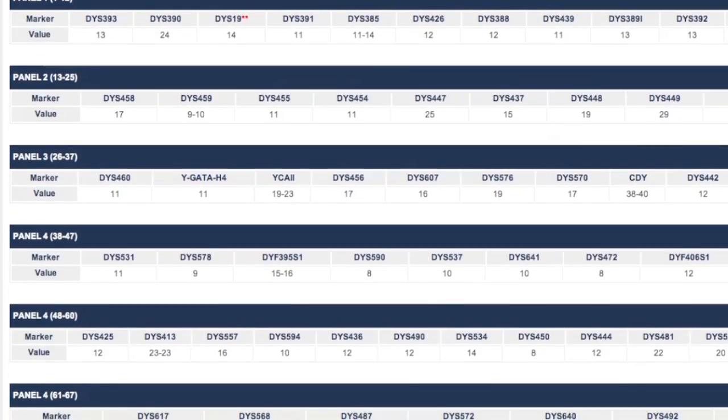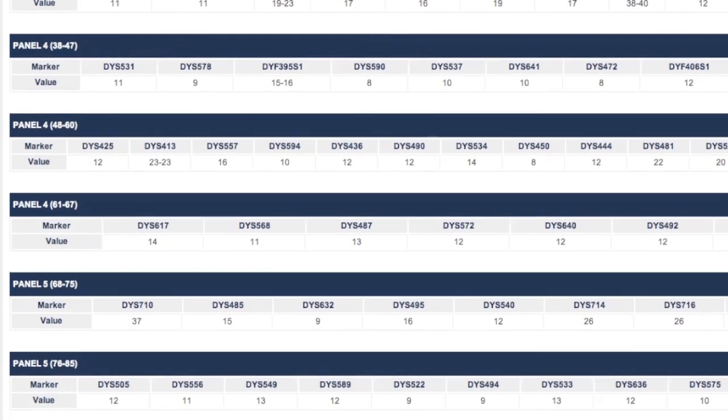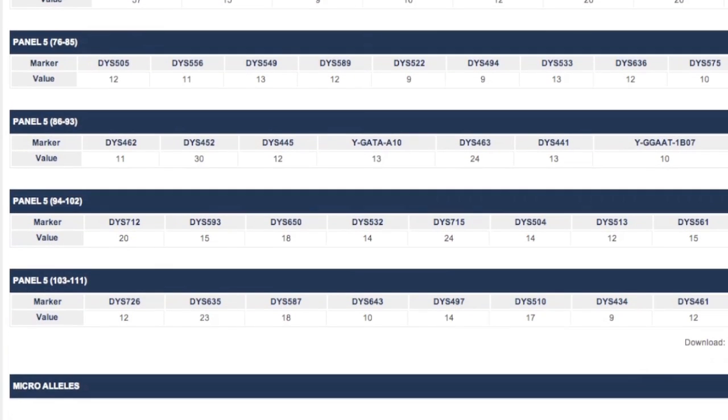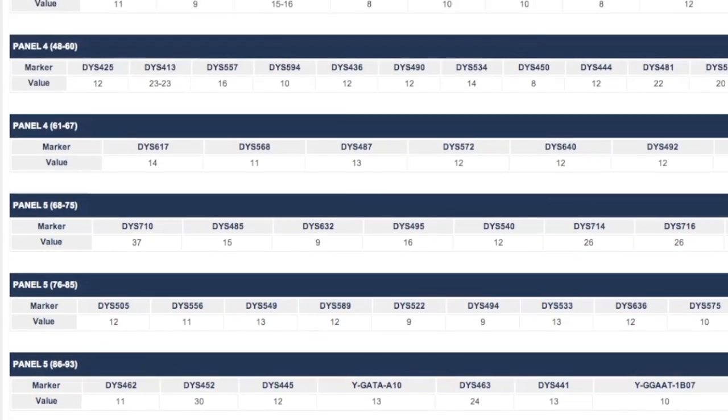Back when we started the Sinclair DNA study in 2004, we were working with STRs — short tandem repeats. What you would test for was 12 markers, 37 markers, 67 markers, or 111 markers. Actually back in 2004, it was 12 markers or 25 markers. That's all we had.